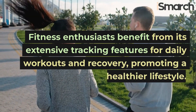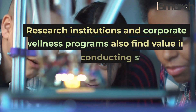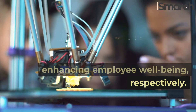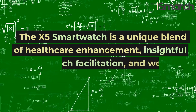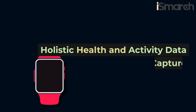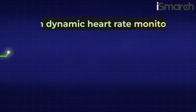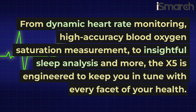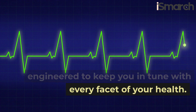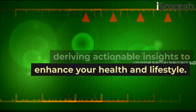Fitness enthusiasts benefit from its extensive tracking features for daily workouts and recovery, promoting a healthier lifestyle. Research institutions and corporate wellness programs also find value in the X5 for conducting studies and enhancing employee wellbeing, respectively. The X5 smartwatch is a unique blend of healthcare enhancement, insightful research facilitation, and wellness improvement. Holistic health and activity data capture — harness the power of comprehensive health monitoring with the X5 smartwatch. From dynamic heart rate monitoring, high accuracy blood oxygen saturation measurement, to insightful sleep analysis and more, the X5 is engineered to keep you in tune with every facet of your health. It's about deriving actionable insights to enhance your health and lifestyle.